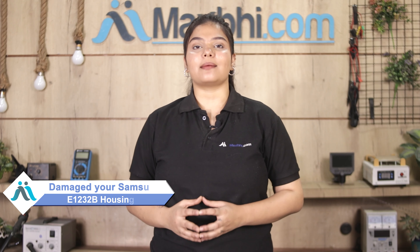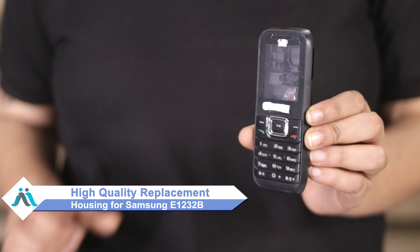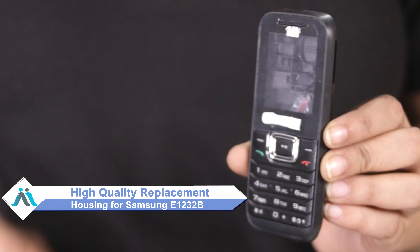Hi friends, this is Lucky from MaxP.com. Friends, has your Samsung E12-32B been damaged? Worried about the high repair cost of your phone? Don't worry, you can now buy high quality replacement housing for your Samsung E12-32B at a very affordable price from MaxP.com.